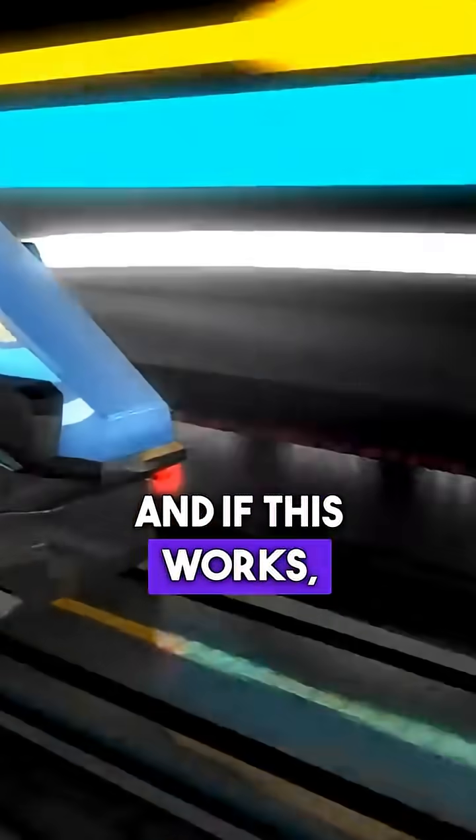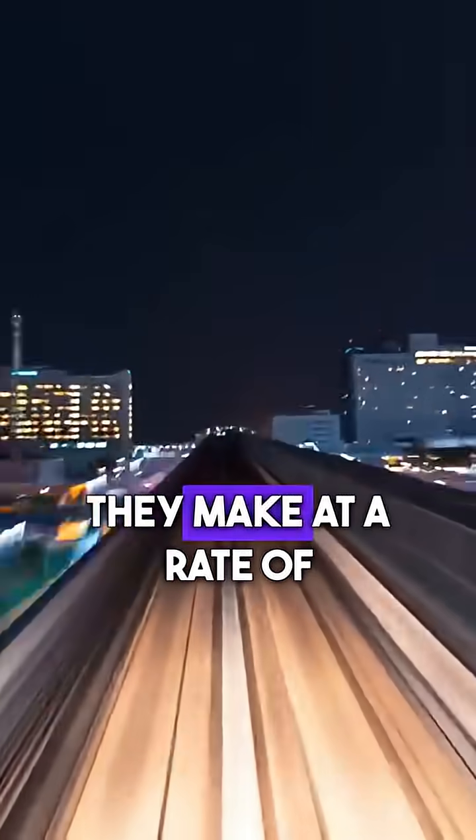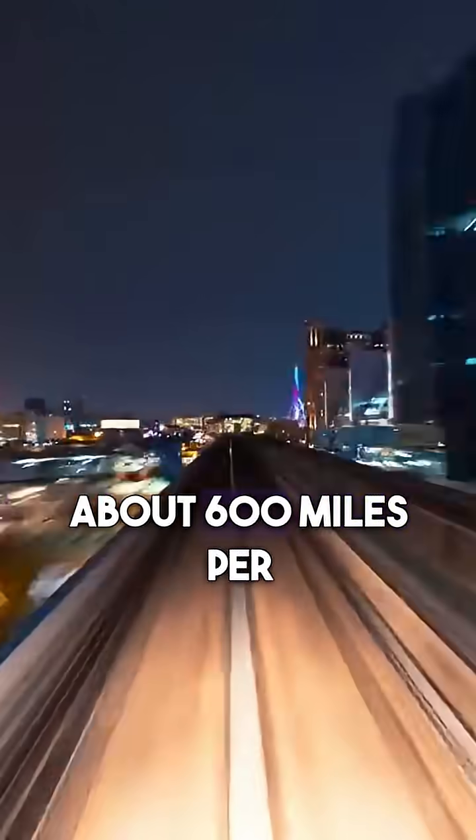And if this works, traveling across the country will be much faster. How much faster? The Hyperloop aims to send people shooting across the tubes at a rate of about 600 miles per hour.